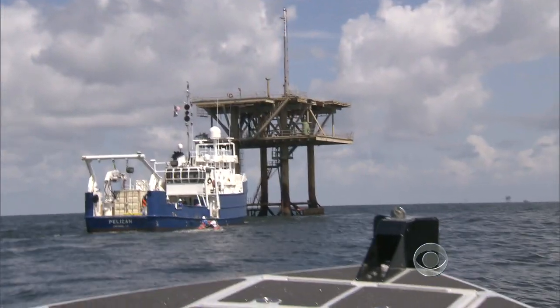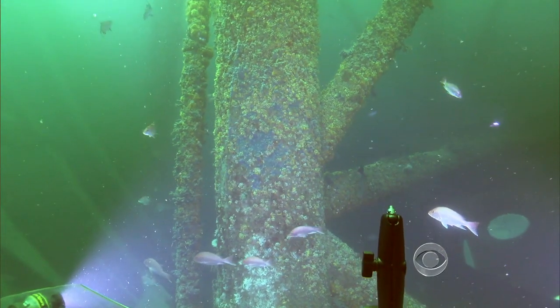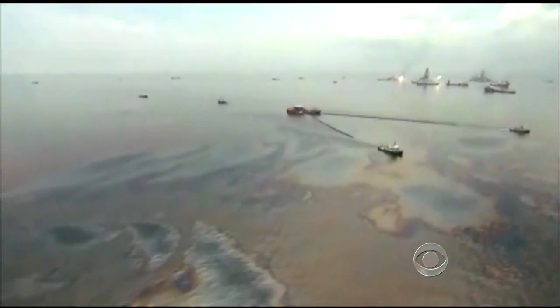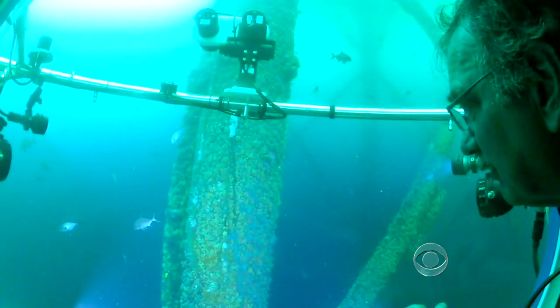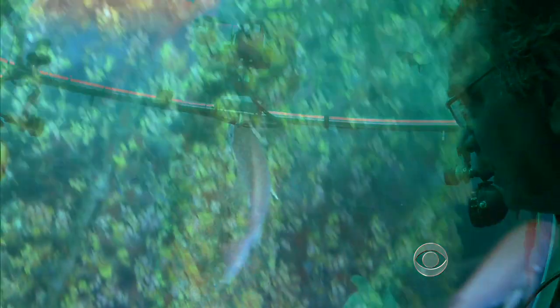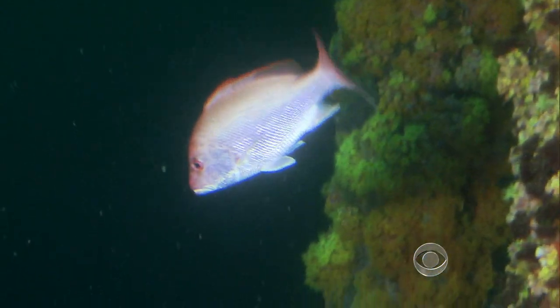It would cost John Hoffman about $3 million to remove this rig — money he'd rather put into a trust fund to preserve the reef. "It's just a wonderful ocean of mystery and intrigue associated with these ecosystems." The BP disaster and other spills earned these platforms a reputation for harm. Now they are showing their other side: underwater worlds brimming with life. Chip Reid, CBS News, off the coast of Louisiana.